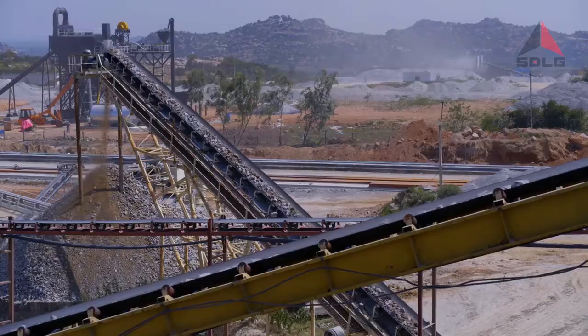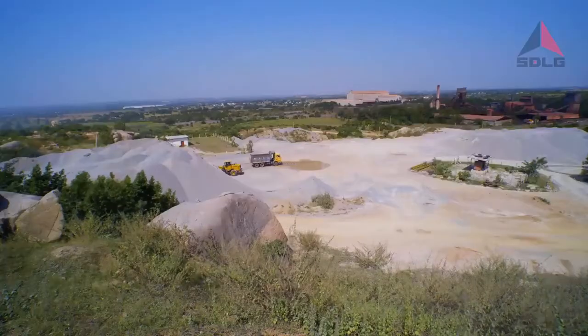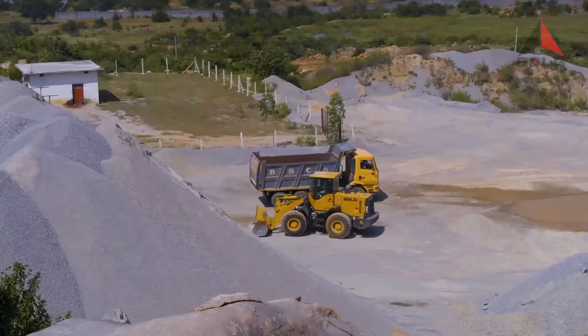We take up 4-laning, 6-laning road projects, even airport projects, where huge quantities of aggregate are required. Three or four times I went to the crusher site, and the first question I used to ask my people was: how is this machine working? They are very, very happy.